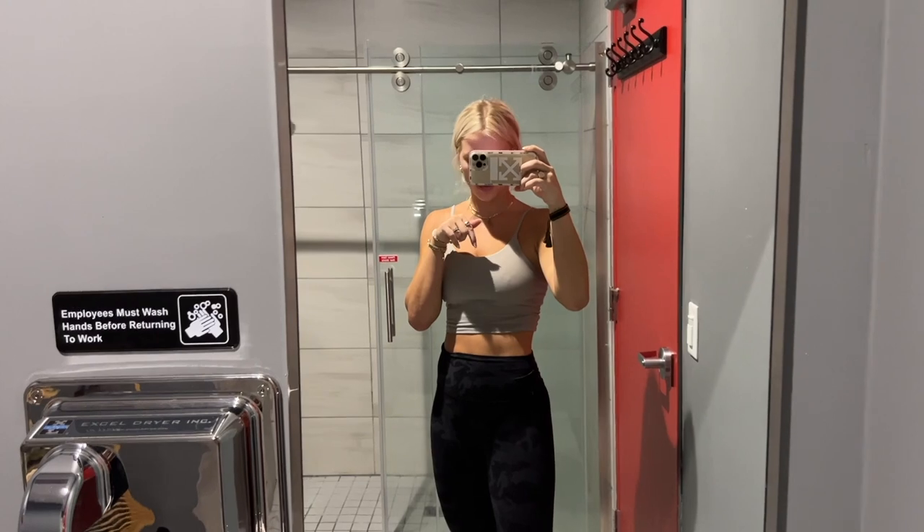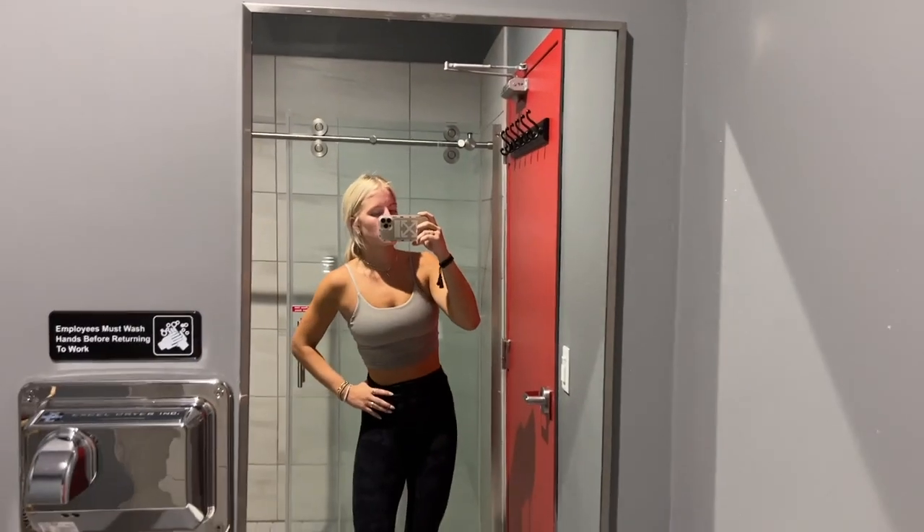I've actually been doing HIIT workouts in the Hot Works area and not doing the actual Hot Works workouts. Not sure if that's recommended, but to me it's a little harder, so if you're looking for a little more challenge you should try that. I am breaking out, so I need to do a face mask tonight.